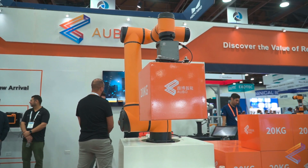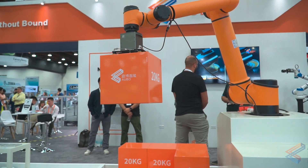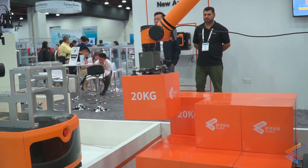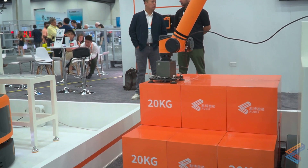Using Aubo collaborative robots for palletizing introduces several advantages to traditional automation solutions, including increased productivity. Aubo co-bots enable your team to move your products to market quicker and more efficiently around the clock, with no downtime to cover for staffing shortages.